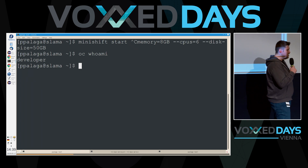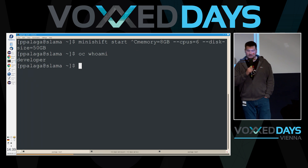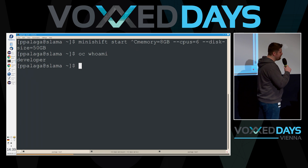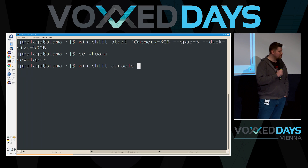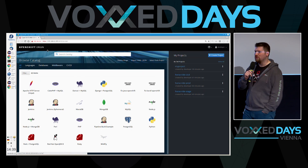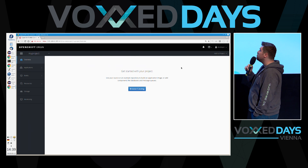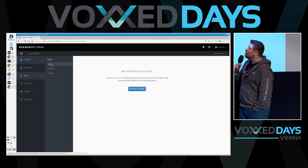Once it's started, you can run 'oc whoami' — OC is the client tool for OpenShift — and you'll see you're already logged in as a developer user. You can also switch to the web interface by running 'minishift console'. So this is OpenShift, built on top of Kubernetes, and it's a bit more application-developer driven. Now, what would be the next step? I want to bring my application in there.